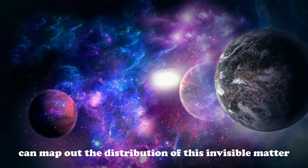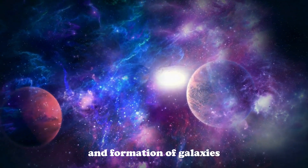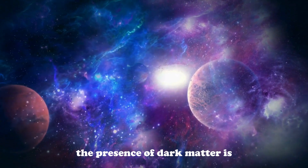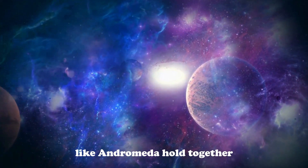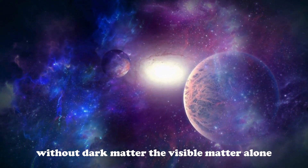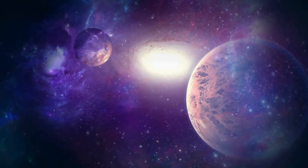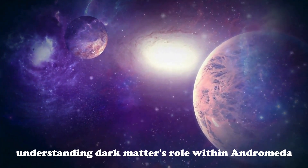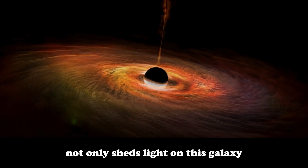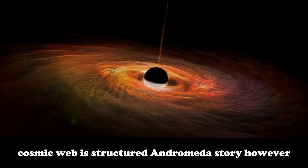Dark matter doesn't emit or reflect light, making it incredibly difficult to detect directly. However, by studying the movements of stars and gas within Andromeda, astronomers can map out the distribution of this invisible matter, giving us a better understanding of the structure and formation of galaxies. The presence of dark matter is essential to explaining why galaxies like Andromeda hold together despite the rapid movement of stars within them. Without dark matter, the visible matter alone wouldn't provide enough gravitational pull to keep the galaxy intact. Understanding dark matter's role within Andromeda also helps us piece together the larger puzzle of how the universe's vast cosmic web is structured.